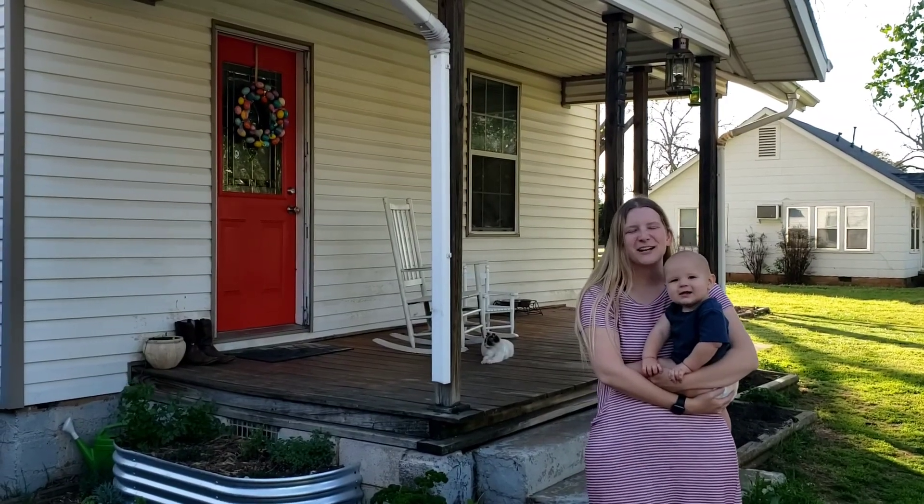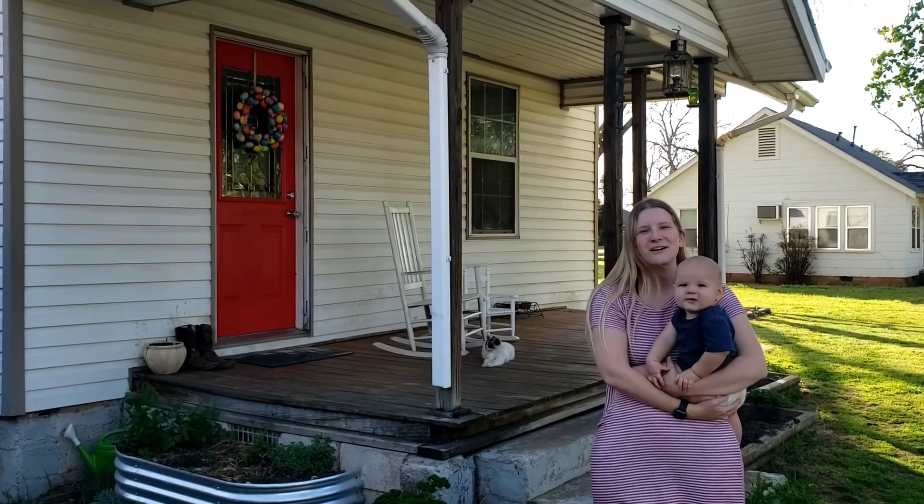Hey everyone, welcome to Gallup Gardens. We're going to do a long overdue garden tour today.